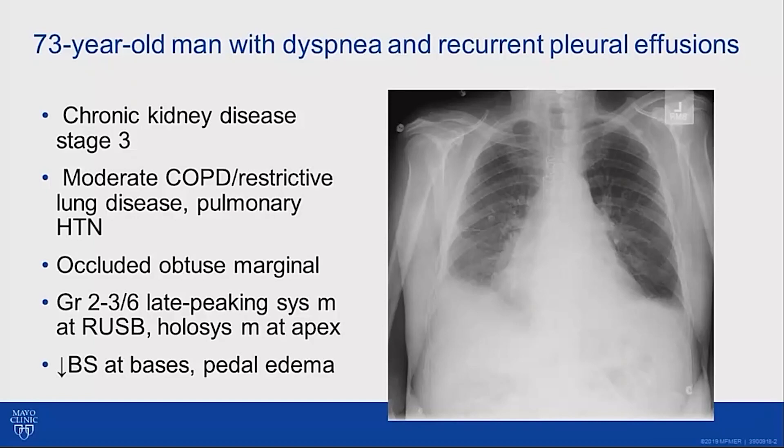On physical examination, he had a grade 2 to 3 over 6 late-peaking systolic ejection-type murmur at the base and a holosystolic murmur at the apex. He had decreased breath sounds at the bases, as you'd expect from the chest X-ray showing these pleural effusions, and he had brawny pedal edema.